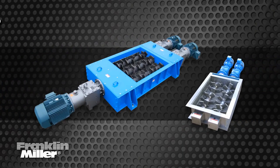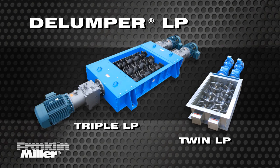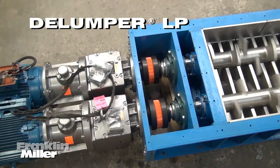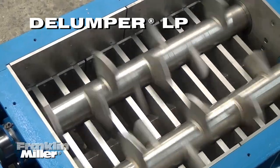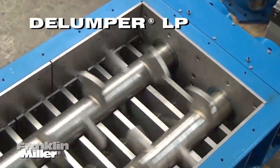For our highest capacity units, our Delumper twin or triple LP crushers get the big jobs done. These large dual and triple shaft units plow through solids in mining, fertilizer production, plastics, and more.